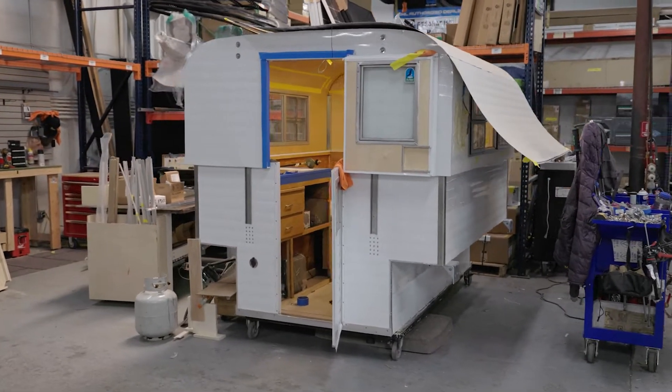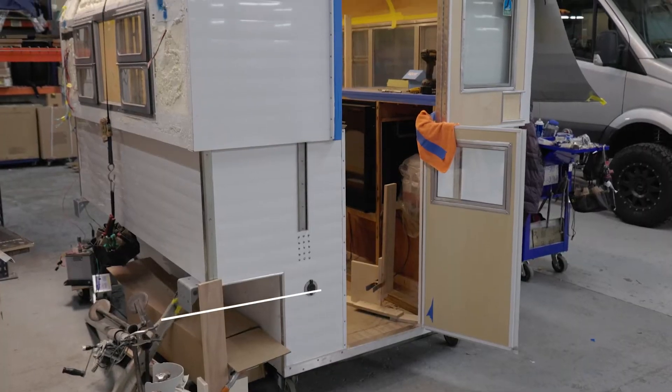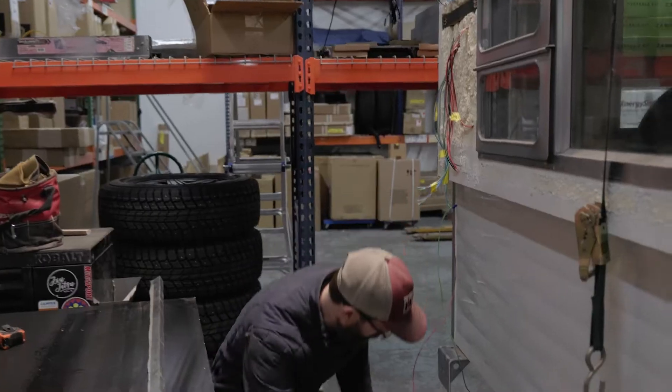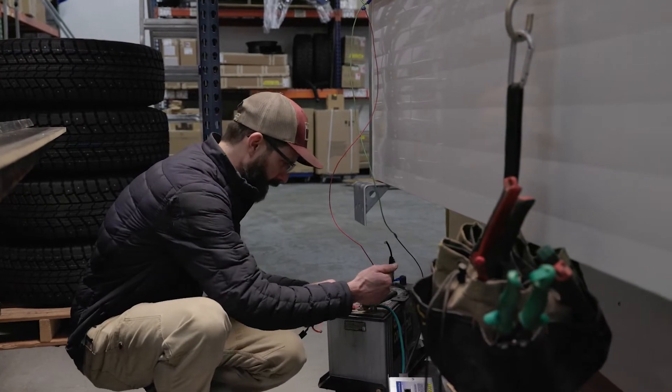This is an early 60s Alaskan camper — 1961 — came down from Alaska and was a complete basket case. We've been chipping away at it. This is how we do electrical here in Reparadise.